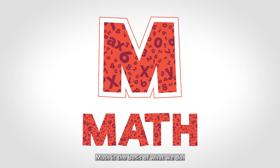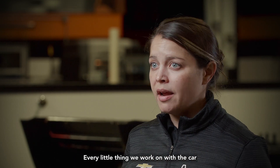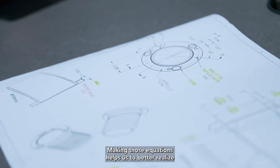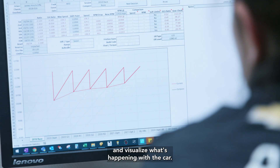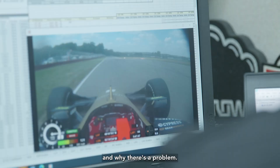M stands for math. Math is the basis of what we do. Every little thing we work on with the car can be described with a math equation. Making those equations helps us to better realize and visualize what's happening with the car. It helps us determine when there's a problem and why there's a problem.